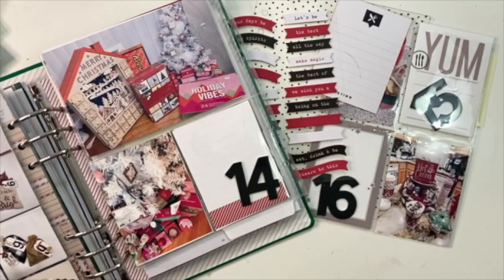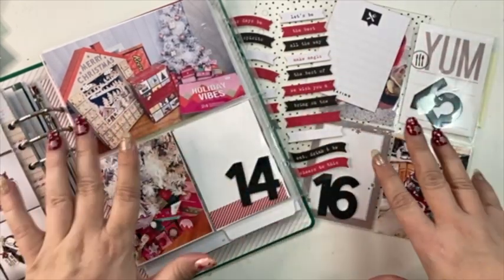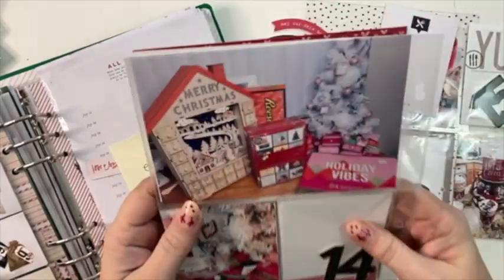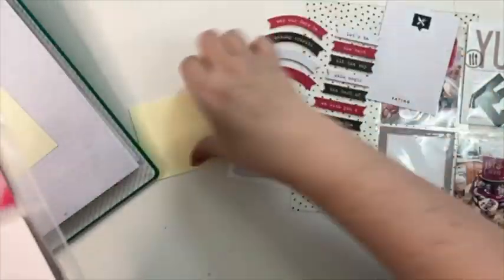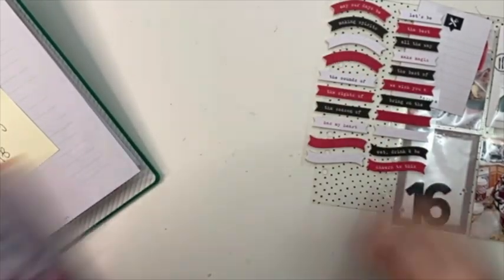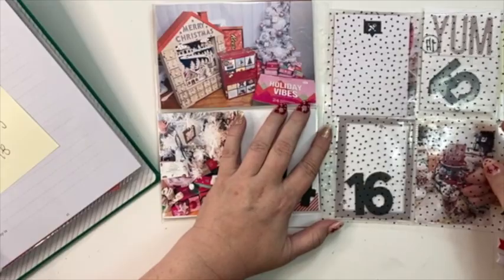Hello my crafty friends, it's Crystal with Happy to Plan. I'm going to be doing my December Daily day 14, 15, and 16 prompts. I'm doing these three days together because it's a spread that kind of goes like this. This is on the back of day 13 which I posted yesterday — you can click the link in the playlist below. I'm going to put this piece of acetate in between the two just to kind of separate the days.